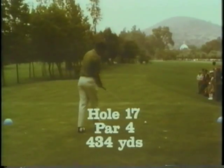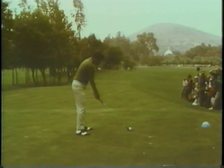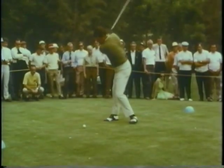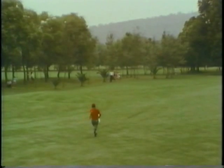On the 434-yard par-4 17th hole, you can see the beautiful chapel just beyond the fairway here at Bay of Vista. Here's Frank Beard with his driver. Frank hooks it off to the left, going to carry toward the traps — it carries well up over the trap, runs down toward the green, and is in the left side of the fairway.